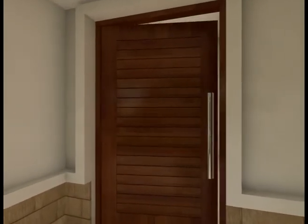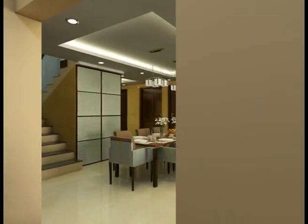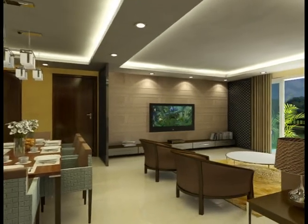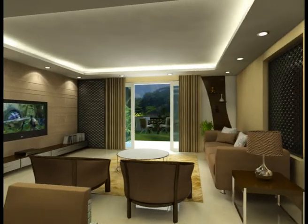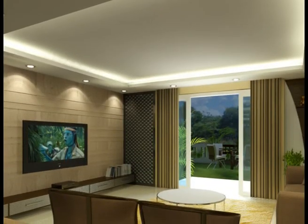Welcome to your home. Soak in the luxury and comfort of your well-designed interiors. Feel the large spaces and thoughtful design, which allows you the freedom to personalise your interiors with your own choice of furniture, furnishings and colour scheme.